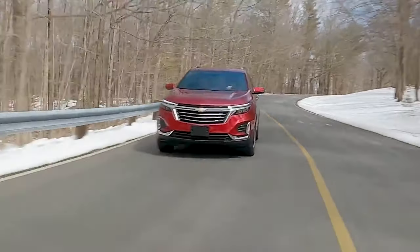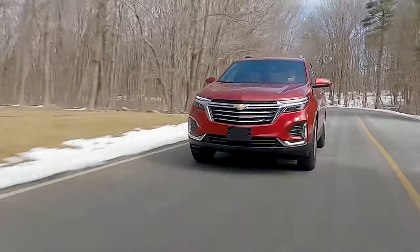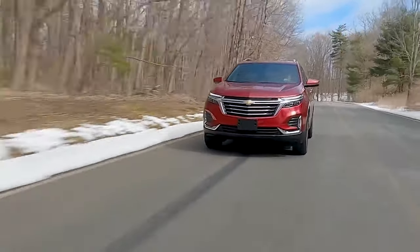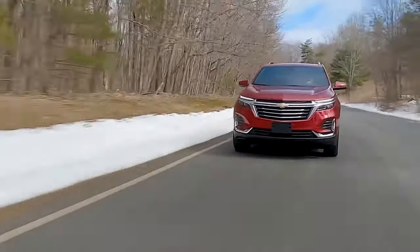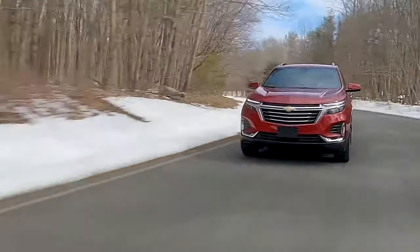The suspension of the Chevrolet Equinox turned out to be much better than the rivals. The front end gets the McPherson strut, and the rear comes with a four-link setup. The suspension is neither too stiff nor too soft, making it planted on freeways as well as a hoot to drive around the winding roads.